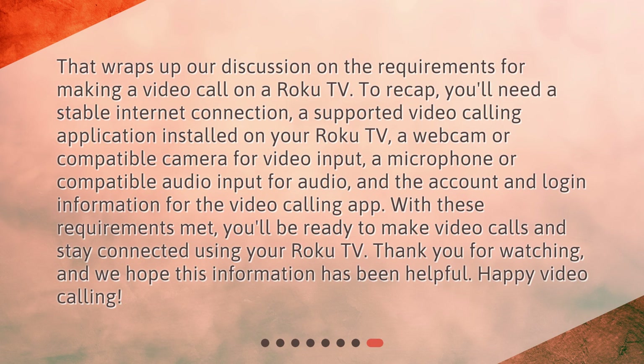Thank you for watching, and we hope this information has been helpful. Happy video calling!